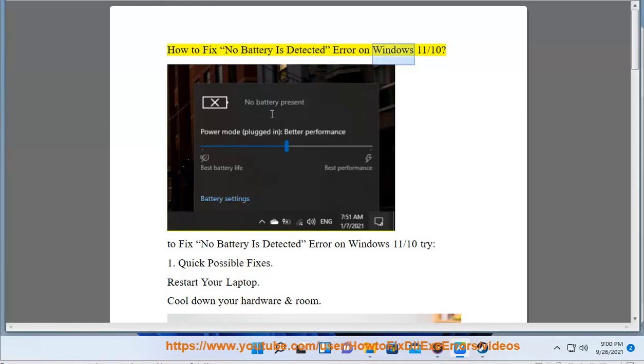How to fix the 'No Battery is Detected' error on Windows 11. To fix this error on Windows 11, try the following quick possible fixes.